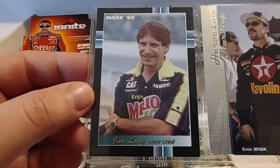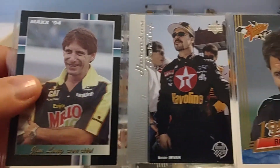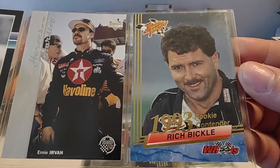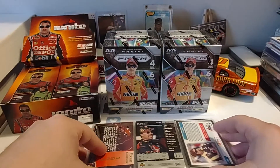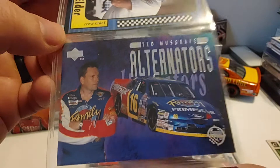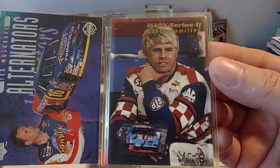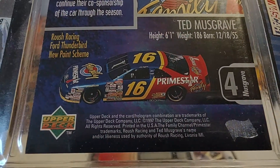Then we have what looks like a crew chief here — Jim Long, '94 Max Series 2. '97 Road to the Cup: Ernie Irvan and Rich Bickle. '93 Wheels Rookie Thunder — Rich was one of the rookie contenders back in '93. We have Jake Elder, long-time crew chief, '91 Max. Another Road to the Cup — I believe this is '97 or '98 — and then a '95 Max Series 2, Bobby Hamilton.